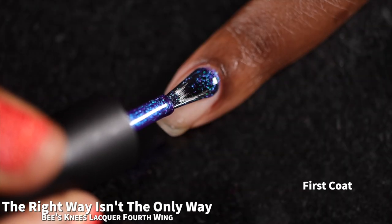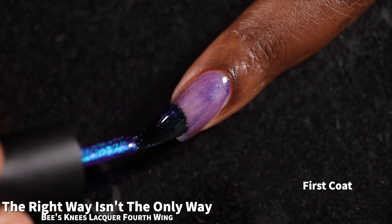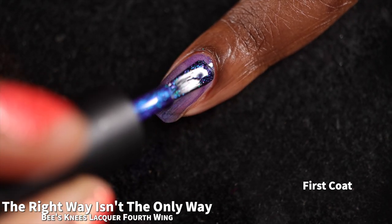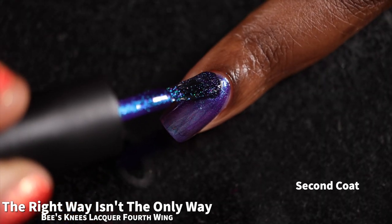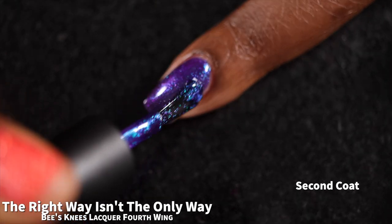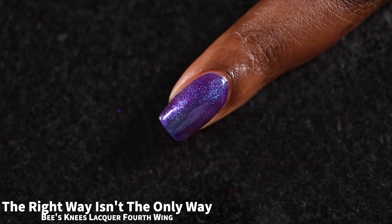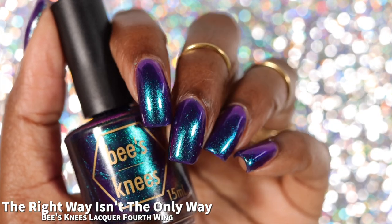And now we have "The Right Way Isn't the Only Way," described as a deep violet base with emerald to blue to purple to pink multi-chrome shimmer. The brand does warn that this polish may stain. The Right Way Isn't the Only Way had a fantastic formula. I feel like this is one of the polishes in the release that seems vaguely familiar to me. I did a quick scroll through my Bees Knees swatch archive and I wasn't seeing anything that was exactly the same, but I feel like I have seen this one before. Other than having some deja vu, I do still think it's very beautiful.